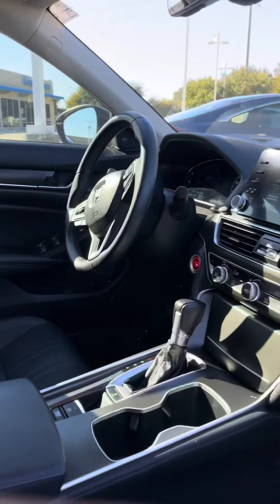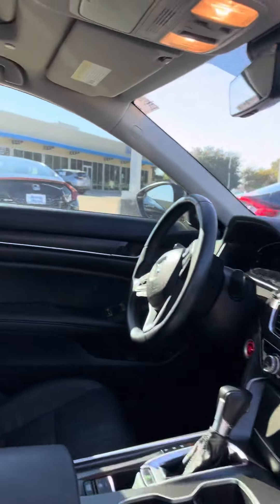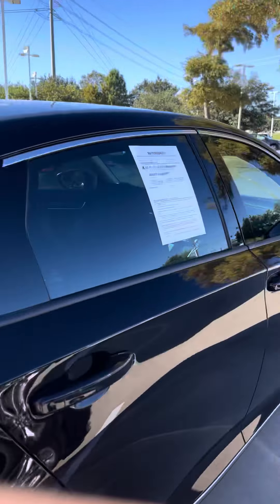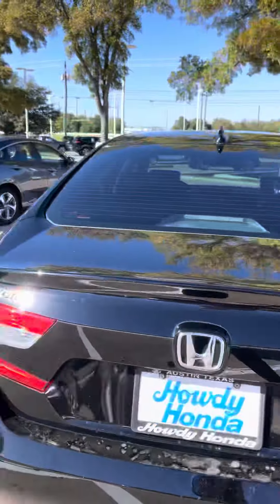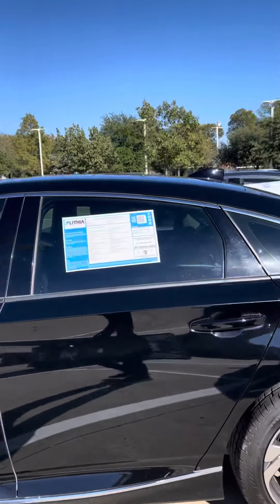Just want to show you here with the leather interior. Now this one does have a sunroof. This one here is going to be a 1.5 turbo liter.